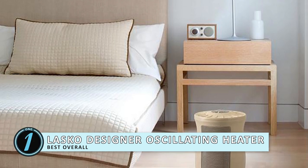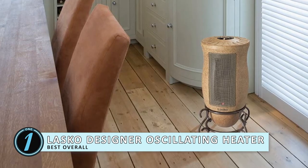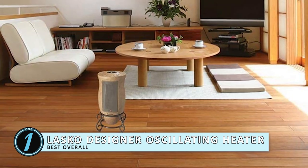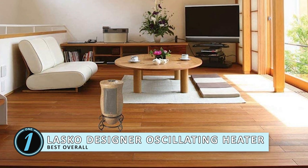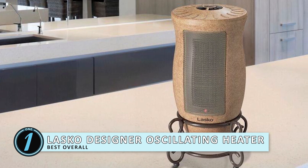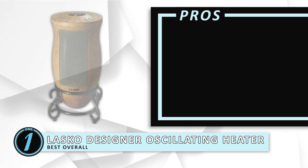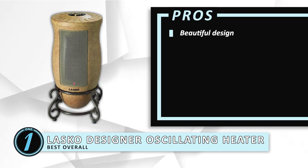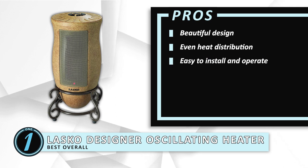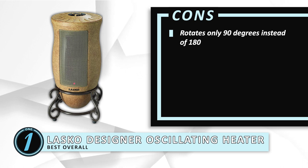Finally, we have the best overall, the Lasko Designer Oscillating Heater. It has a beautiful design which accentuates the class and grace of the space you keep it, whether in your RV or your home. The key to a good heater for your RV is its portable size, and this is lightweight and can be carried without a hassle. This makes it convenient to store as well. Its pros are: it has a beautiful design, it distributes warmth evenly, and it's easy to install and operate. However, it rotates only 90 degrees instead of 180.